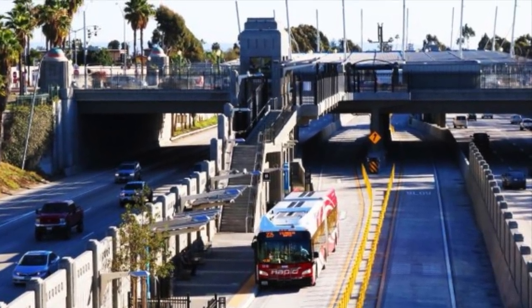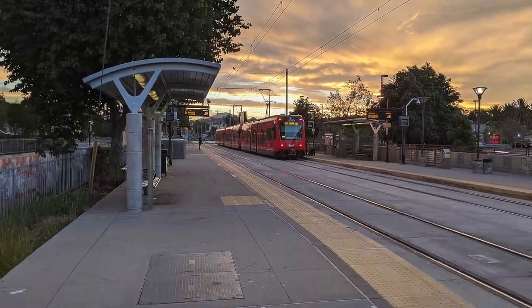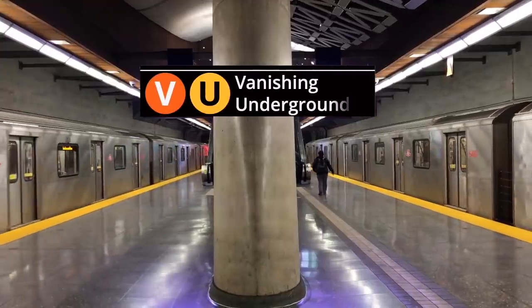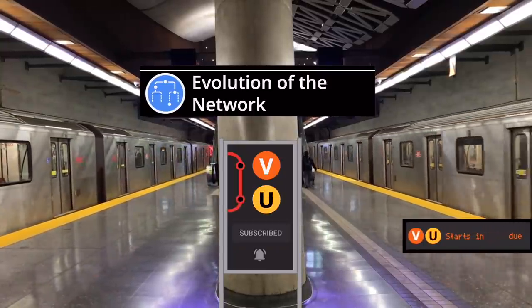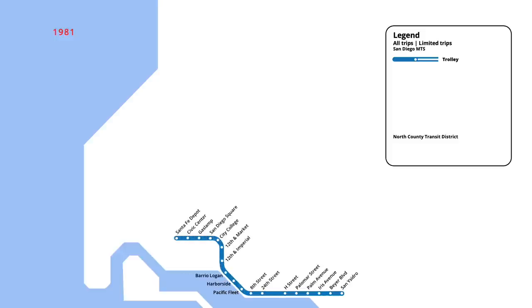But how did the system grow from its original stations to the network it is today? My name's Zach, and this is the Evolution of the Network. San Diego's first trolley line was launched in July 1981, making it the oldest modern light rail system in the United States. Starting from the US-Mexico border at San Ysidro, the line travelled north into downtown, servicing 18 stations to Santa Fe Depot.